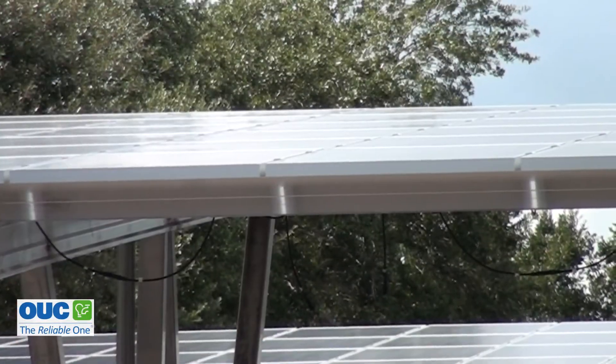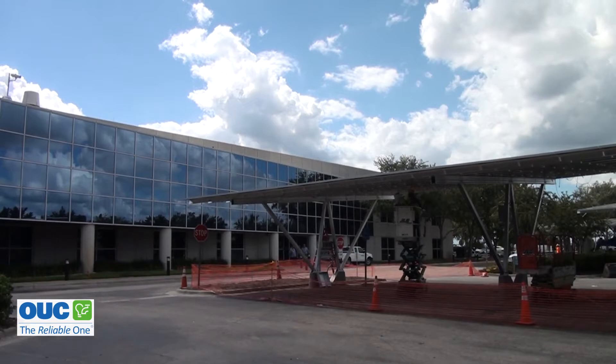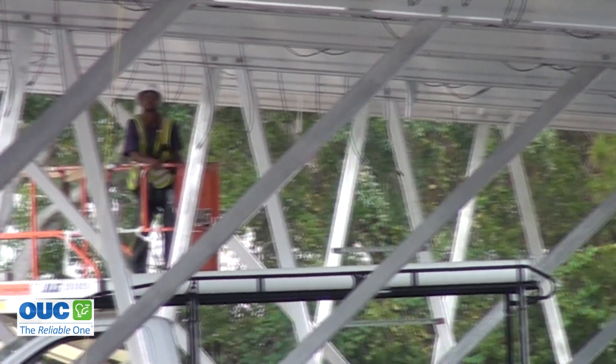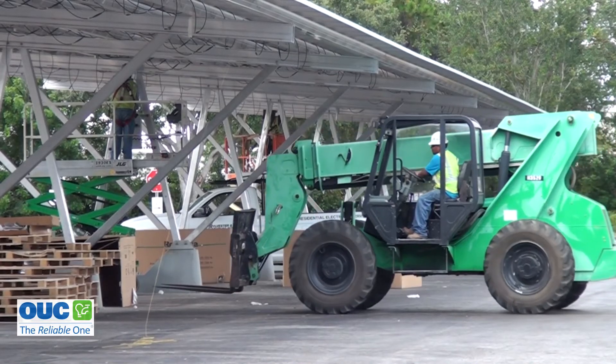Customers could buy up to 15 blocks. With this one, 39 customers split the 400 blocks. They locked in a rate of 13 cents a kilowatt hour for 25 years. That's great for customers who don't want the upfront cost of solar, or if they're like more than half of OUC customers and don't own their own homes.